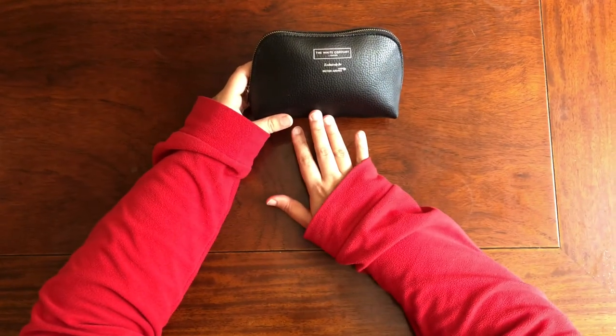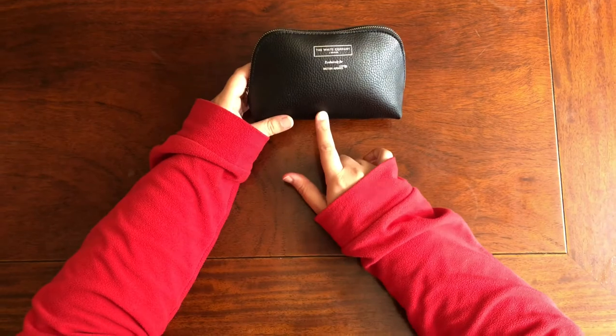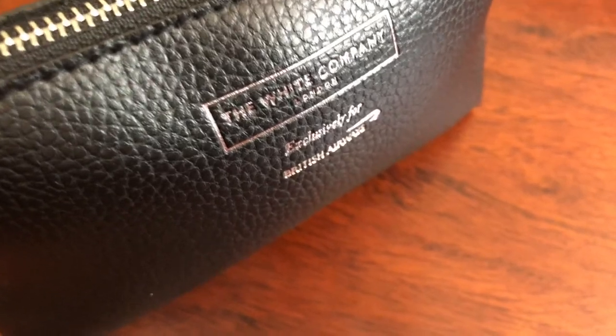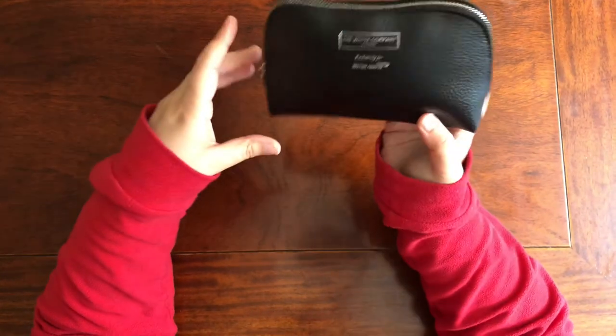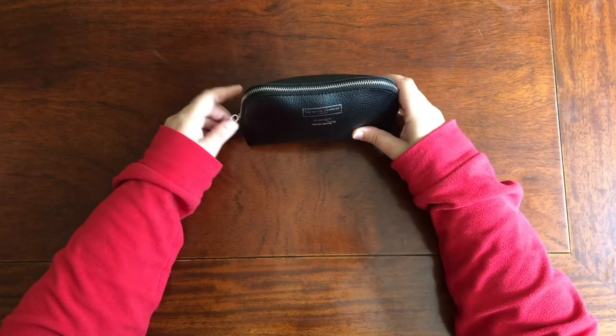Let's start with the BA amenity kit from BA Club World. It is a black leather pouch, which is very nice and handy — the quality is really good and you can use it elsewhere as well. This amenity kit is exclusively supplied by The White Company, London.